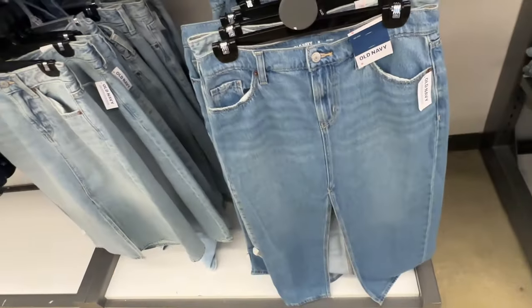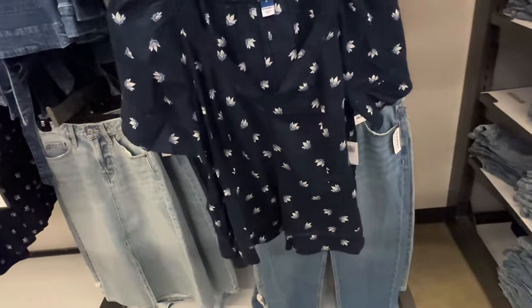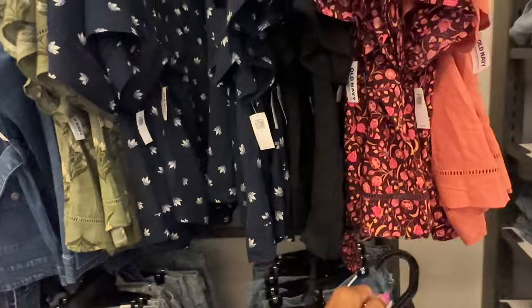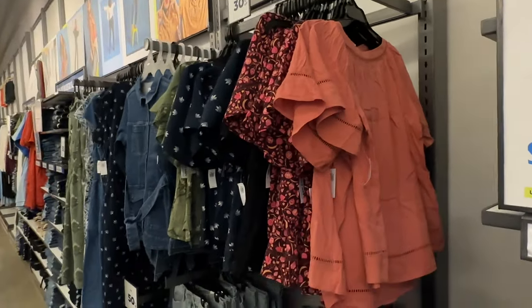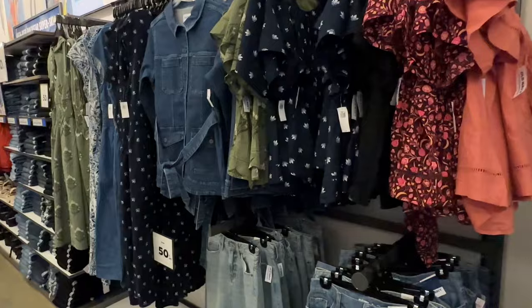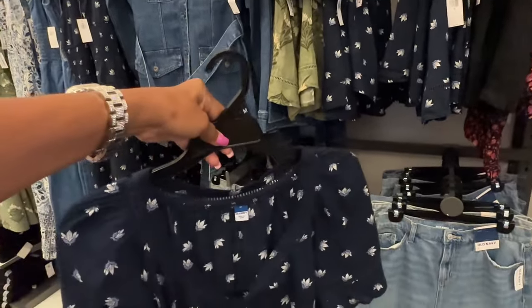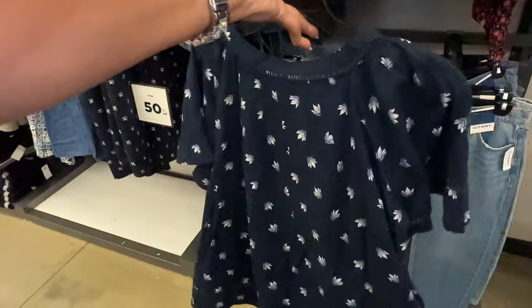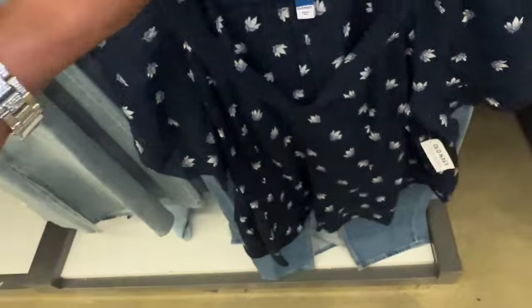They have some nice little flowy tops too. This comes in orange, floral green, floral black, and black. These are 30% off — $35.